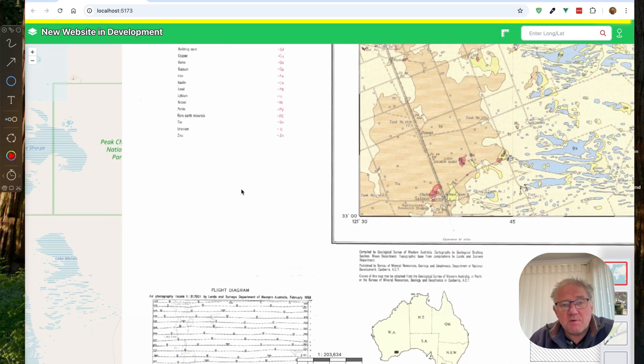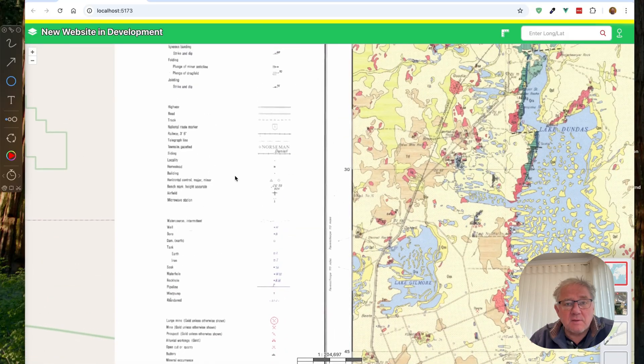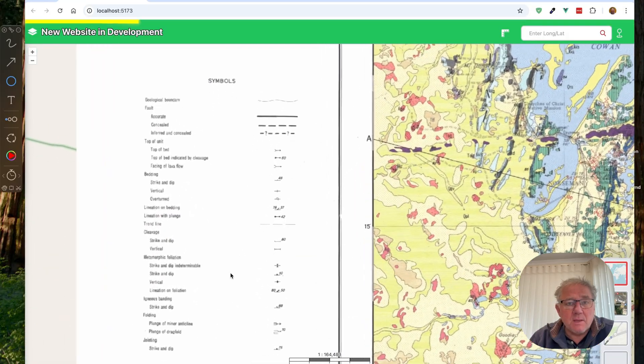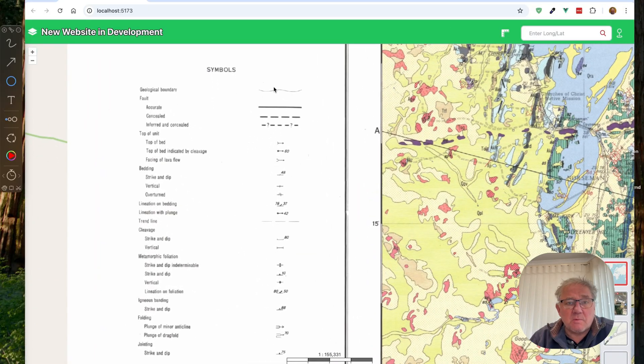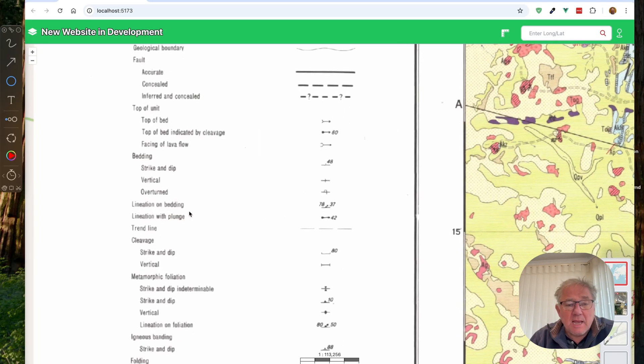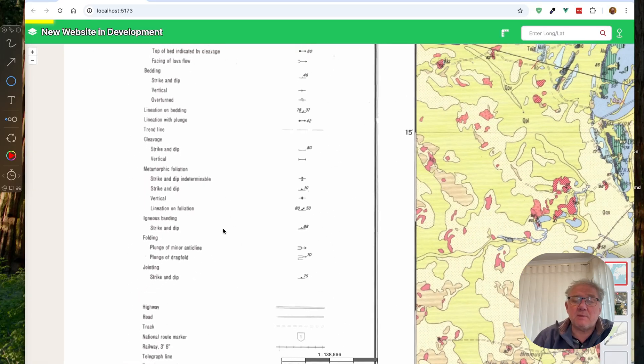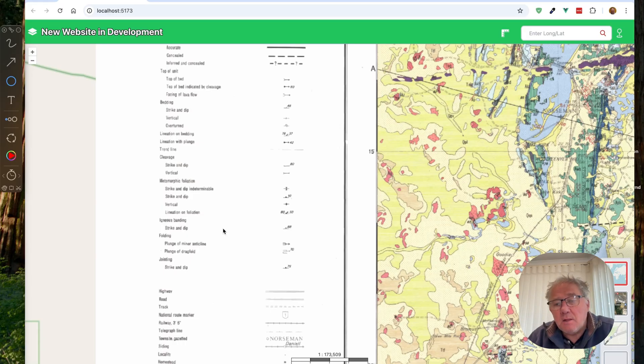When we go up the side, as I said before, here's a legend — a key of symbols on the map. It shows you geological boundaries, faults, bedding, lineations, trend lines, cleavages, igneous banding, plunge of mine, anticlines, drag folds, et cetera. Again, the same as the rock units — the symbols here are not everything known to mankind, just the ones that appear on this map.